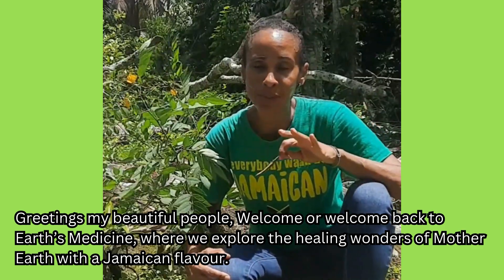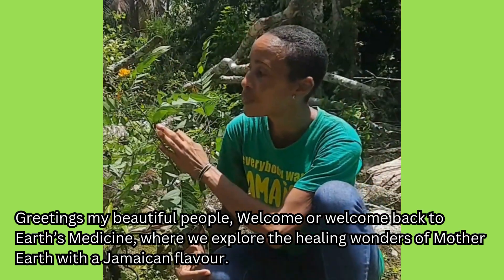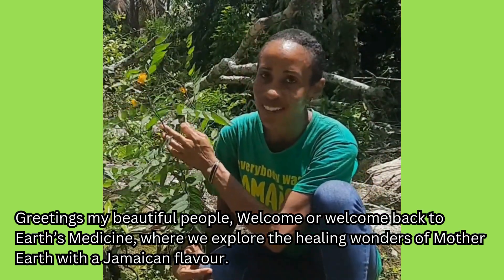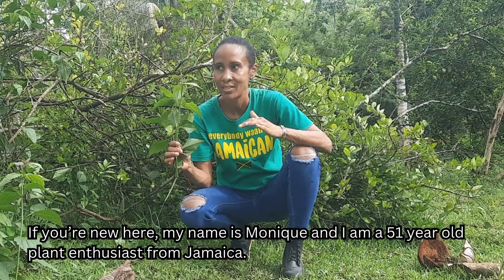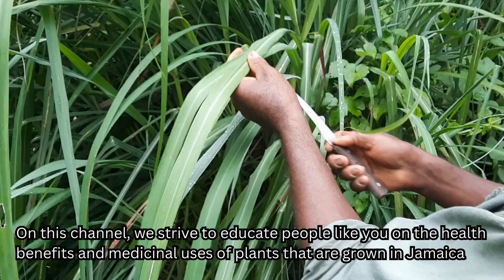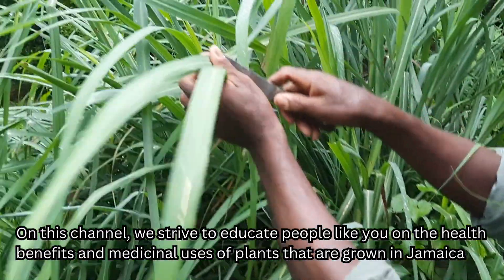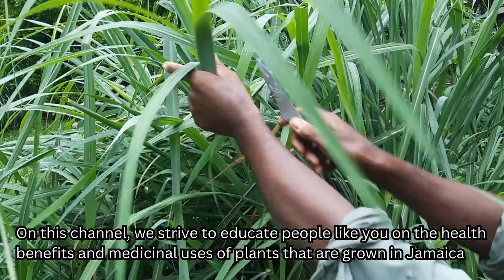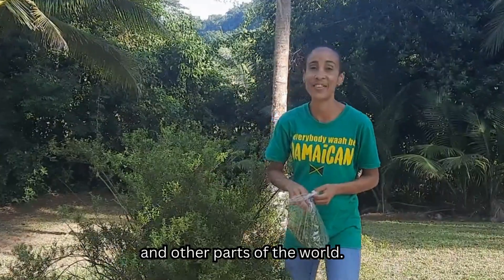Greetings my beautiful people, welcome or welcome back to Earth's Medicine, where we explore the healing wonders of Mother Earth with a Jamaican flavor. If you're new here, my name is Monique and I'm a 51-year-old plant enthusiast from Jamaica. On this channel, we strive to educate people like you on the health benefits and medicinal uses of plants grown in Jamaica and other parts of the world.